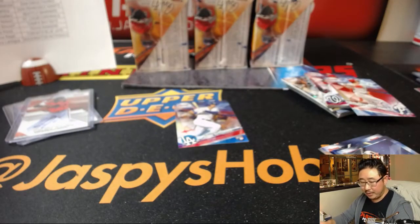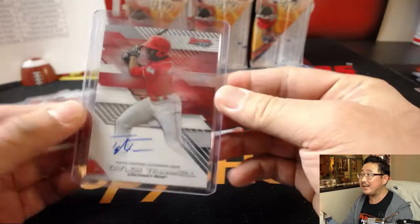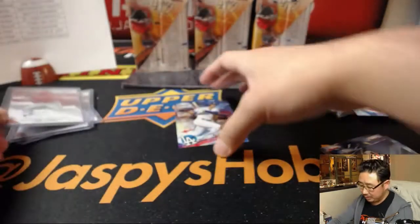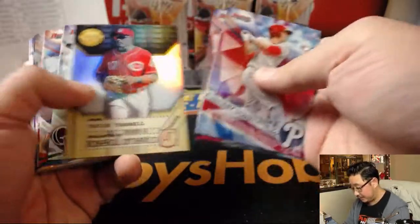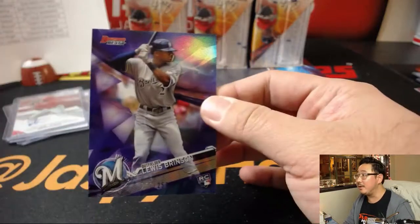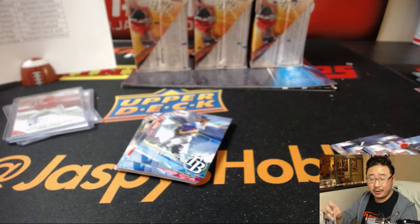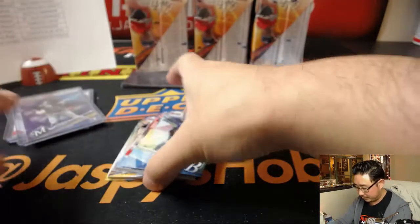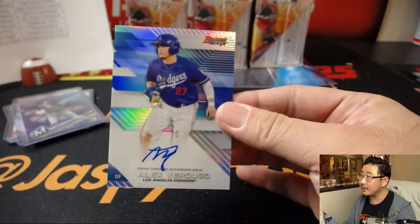Taylor Trammell for the Reds. These numbers aren't horrible, but they're not what I expected either. 159 out of 250, Louis Brinson for the Brew Crew — Nino with another one, a nice parallel this time. Another Alex Verdugo for Ashley and the Dodgers.